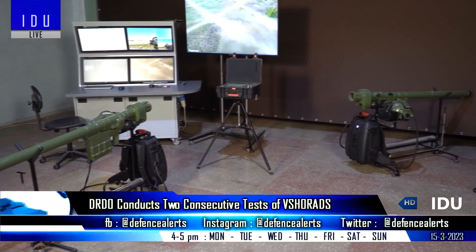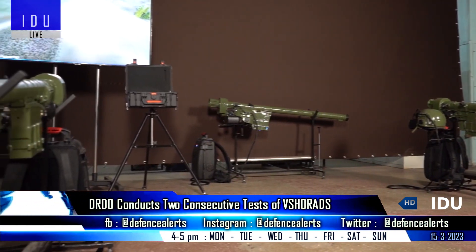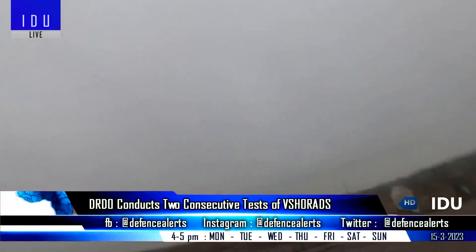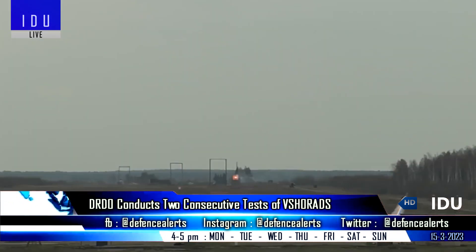The DRDO's very short-range air defense system is a man-portable air defense system being developed for the Indian Army, meant for neutralizing low-altitude aerial threats at short ranges of 8 km.